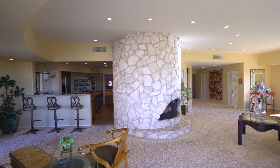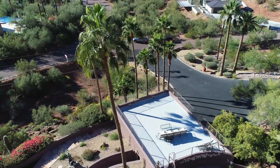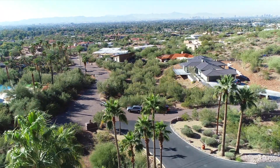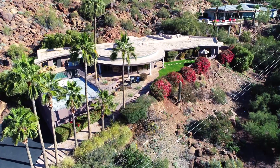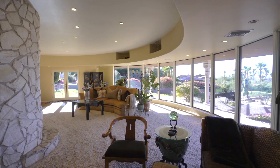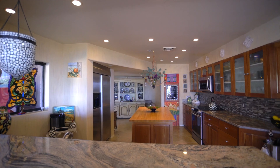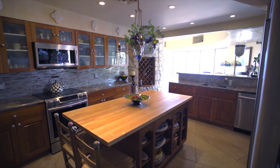This incredible Camelback Mountain home is nestled right into the hillside, offering superb city light and hillside views. Built in 1959, this mid-century modern home is a true survivor. While there's been some changes through the years, the architectural heritage of the home is really intact.